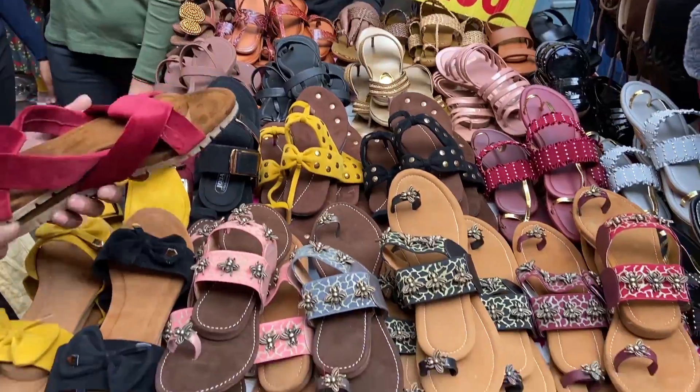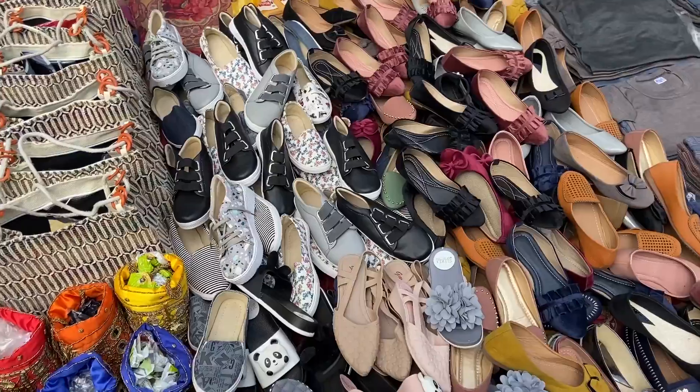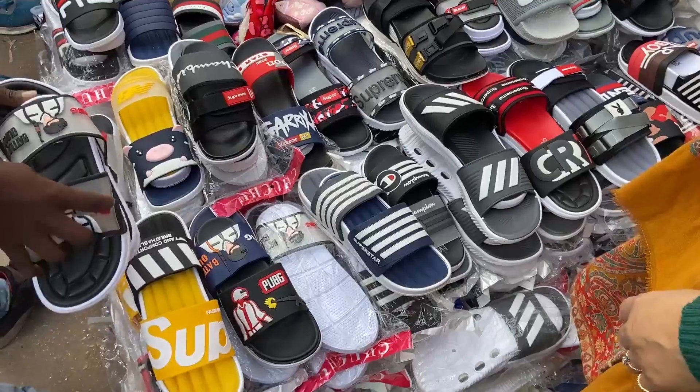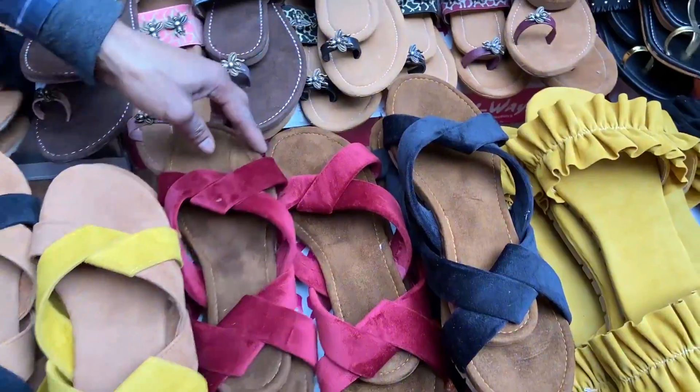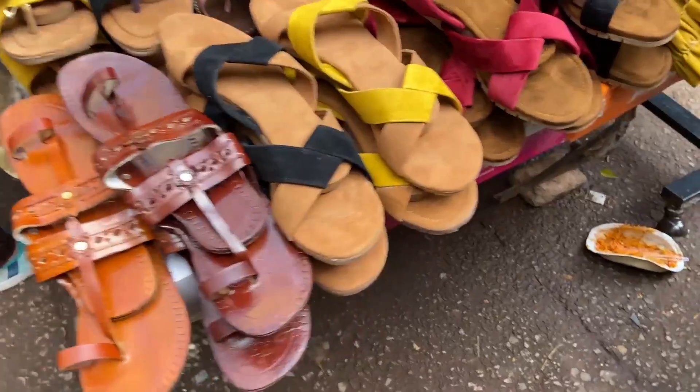If you talk about footwear, this time the variety was so fresh. There were a lot of soft bellies and shoes, and even house slippers. There were also a lot of quirky Kolhapuri designs and velvet flats which I really loved.